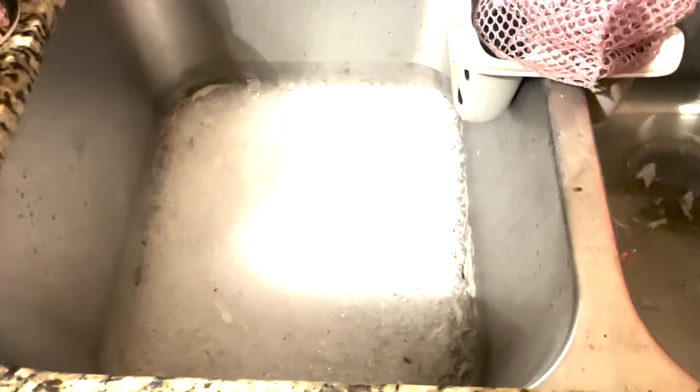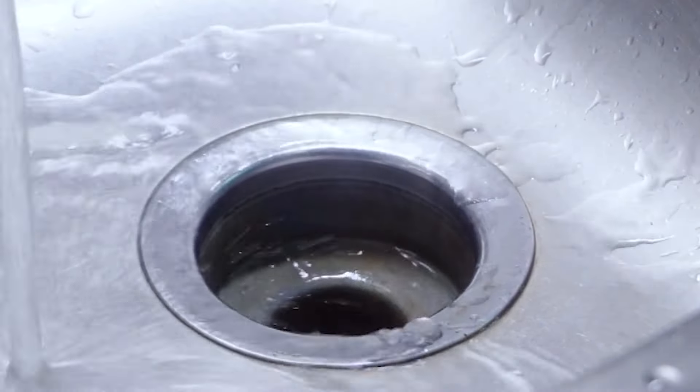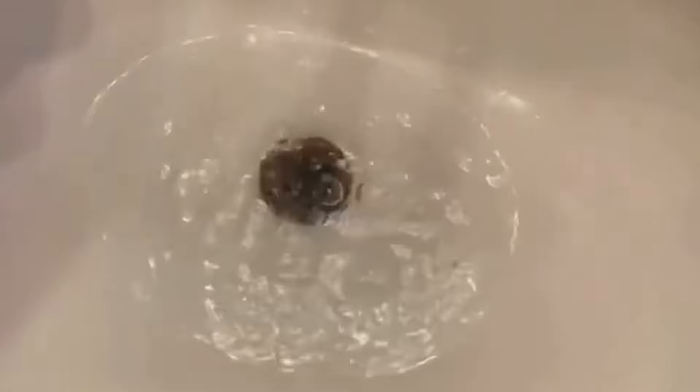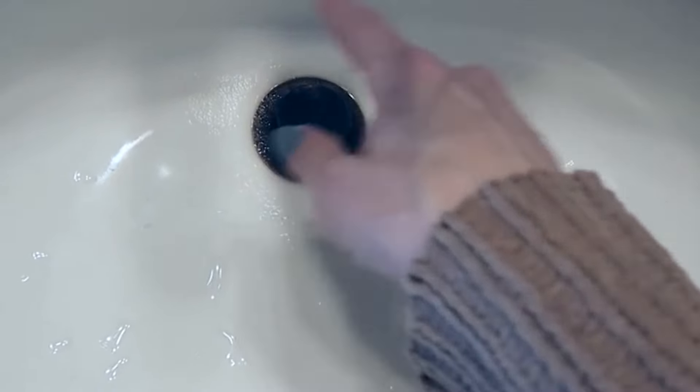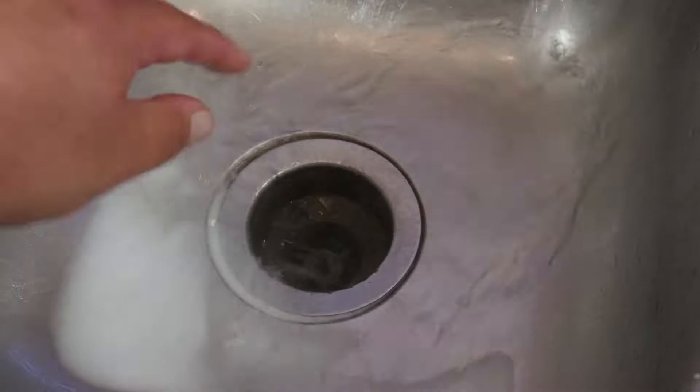Epsom salt works great for this method because of its gritty texture and slow dissolution in water, which helps break down and dissolve grease, soap scum, and small blockages. Your drain will not only be unclogged, but it will also smell fresh and clean.